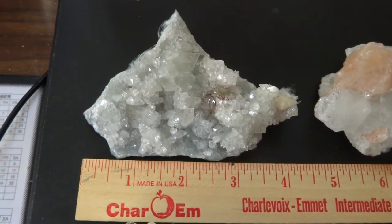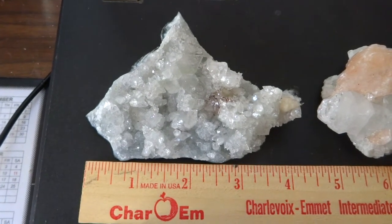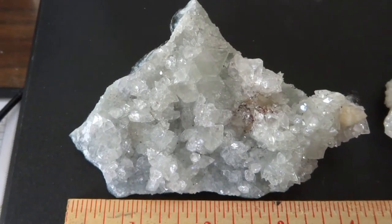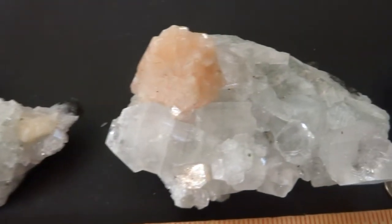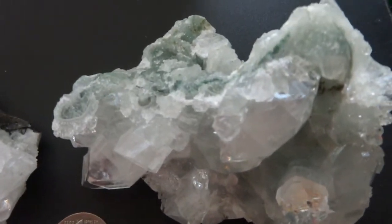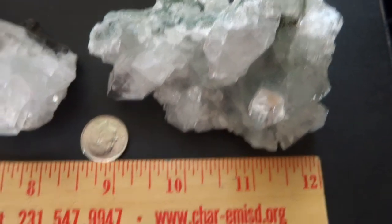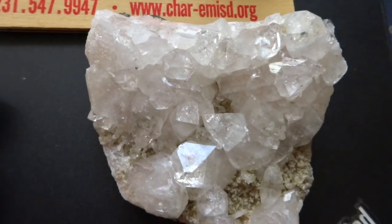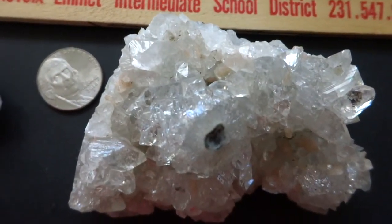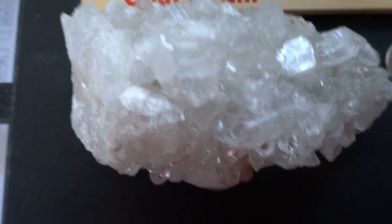Hi folks. Up for auction today we have six large crystal clusters. Most of them are three to four inches long. They're apopalite — like this one — and apopalite with a peach stillbite crystal on it right there, and another color of greenish apopalite crystals there. And we have another apopalite, another apopalite, and another apopalite.